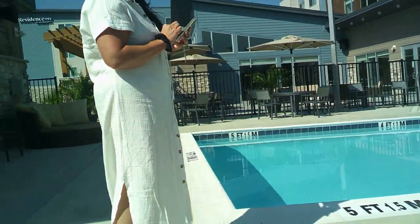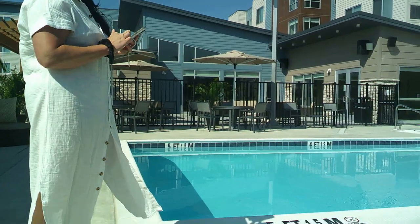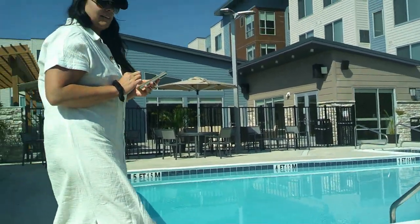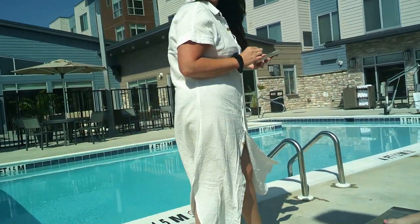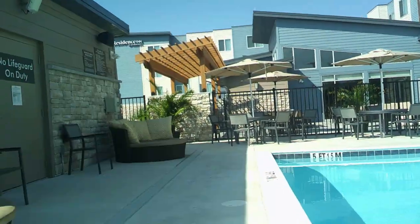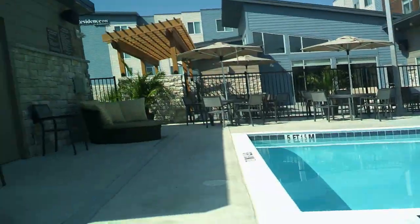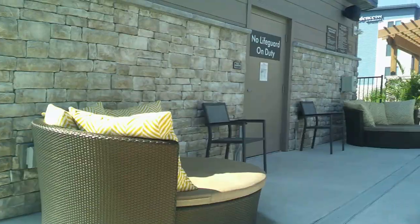What are we doing today, guys? Sorry about the music — I'm trying to talk over it. So what are we doing today? Today's pool day. It's a very nice pool. Very nice pool. And absolutely nobody here.